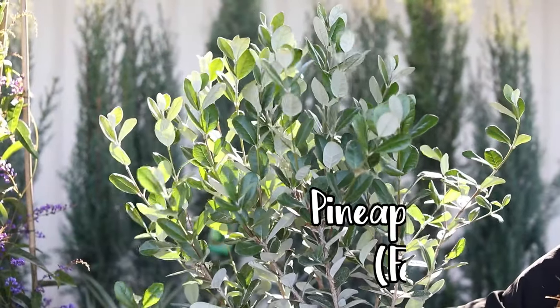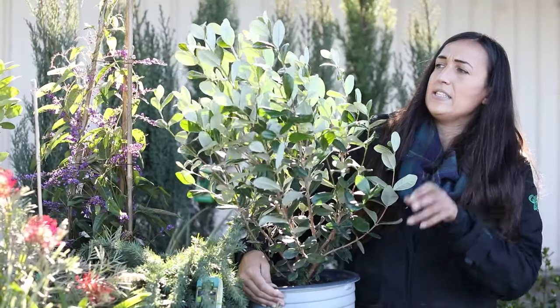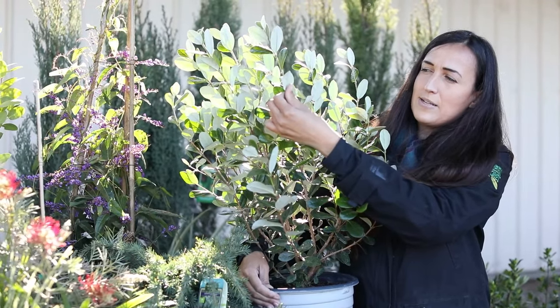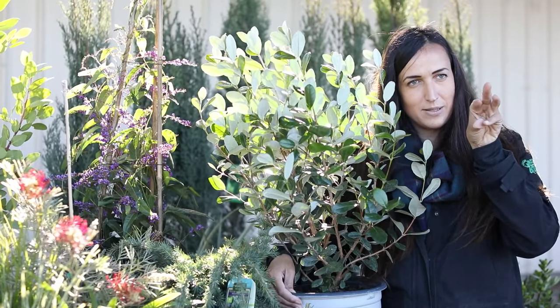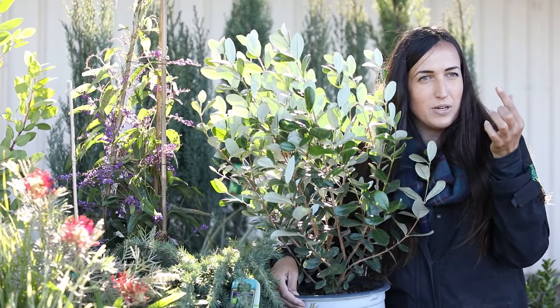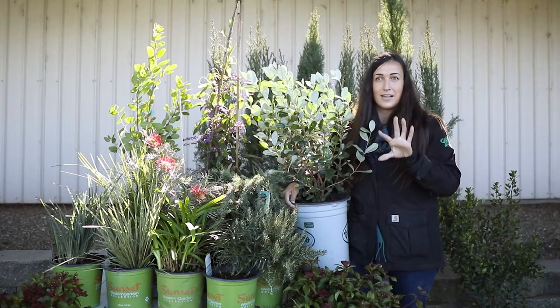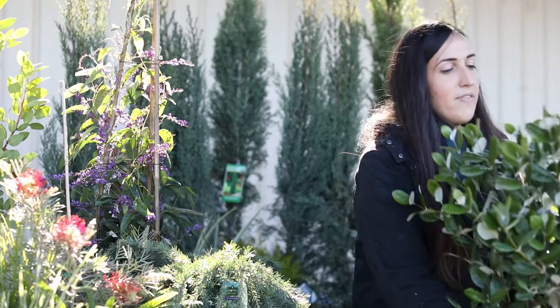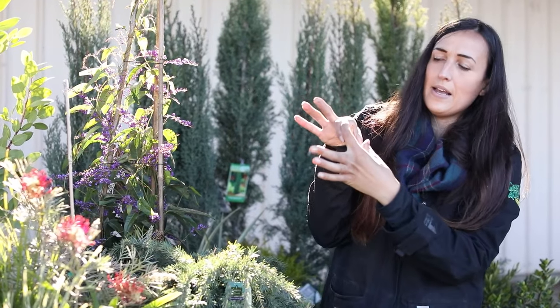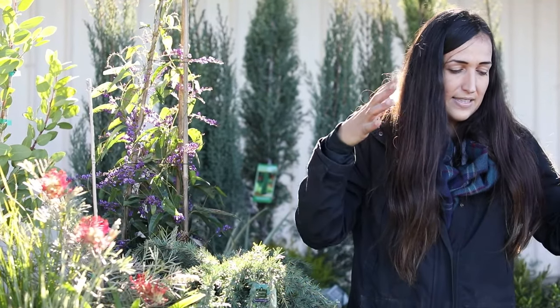Pineapple guavas are awesome — they grow really fast and are from Australia or New Zealand. They have a silvery underside to their leaf and a leathery green top, and they get a really pretty white flower with a red fringy tongue in the center. When the petals fold over like a puka shell, you can actually eat them — they're sugary and can go in a fruit salad as a fancy garnish. If you don't eat the flowers, you'll get a fruit about the size of an egg that tastes like a kiwi but has the texture of a pear. These can get ten to twelve-plus feet in each direction.